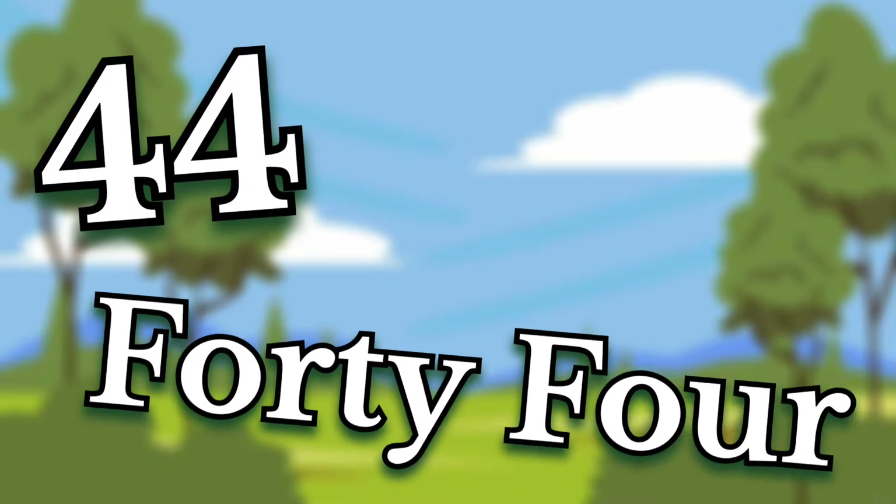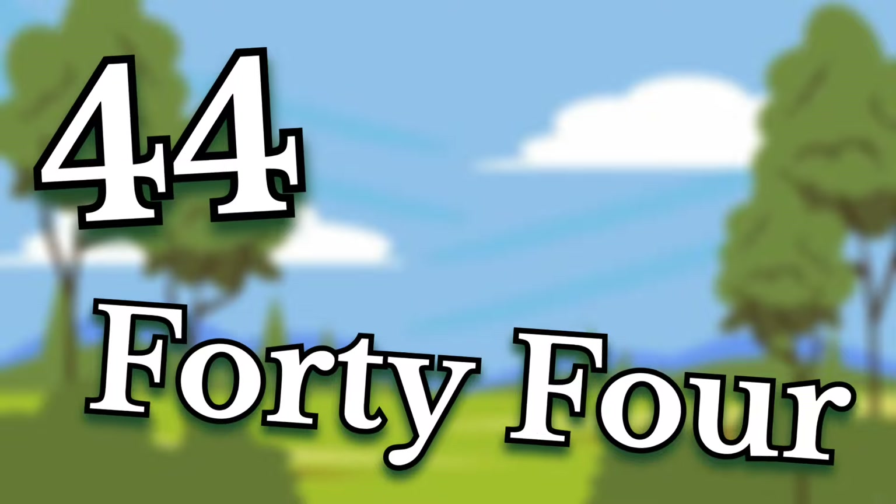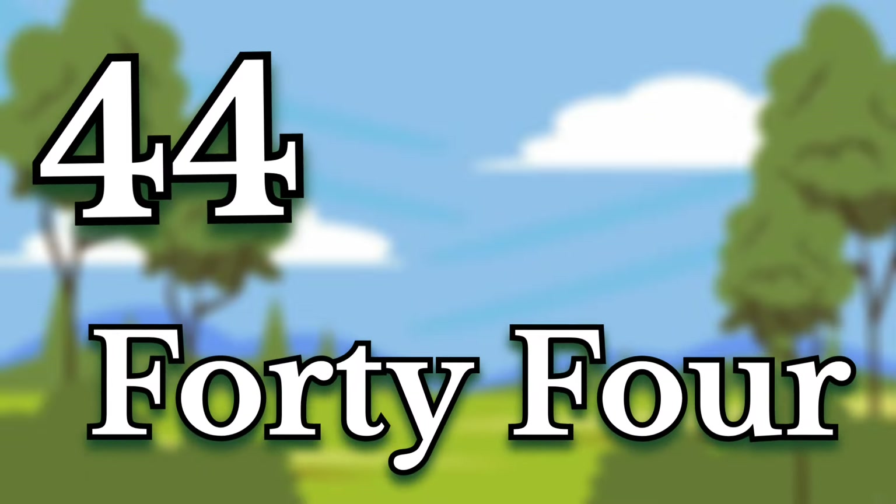Forty-four. Children, this number is forty-four. Say it again. Forty-four.